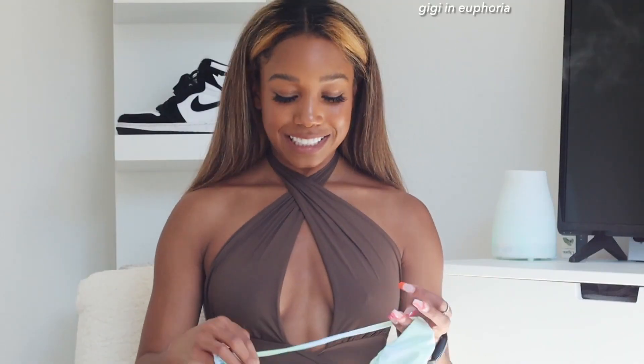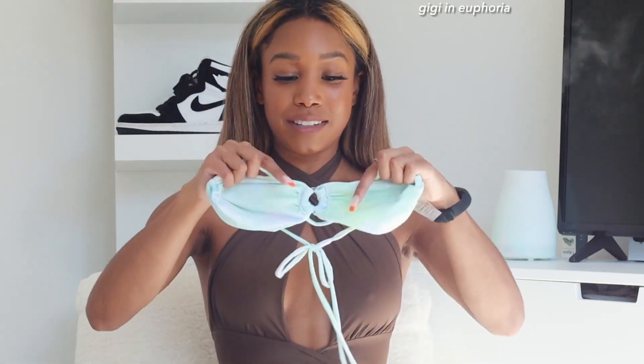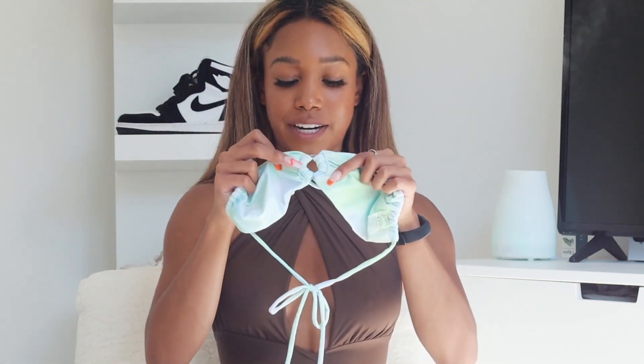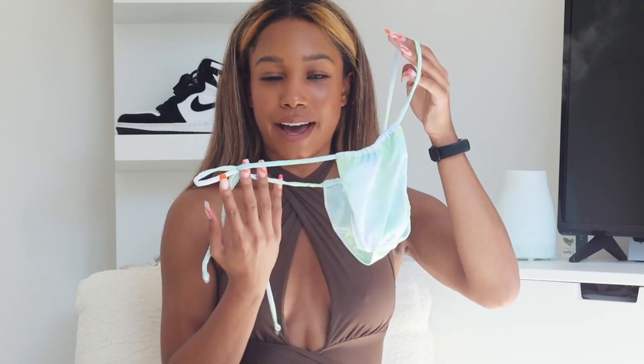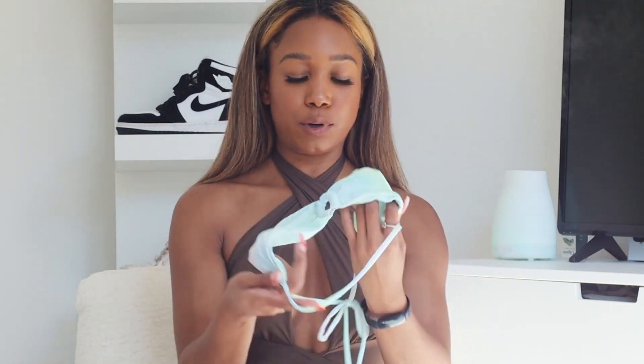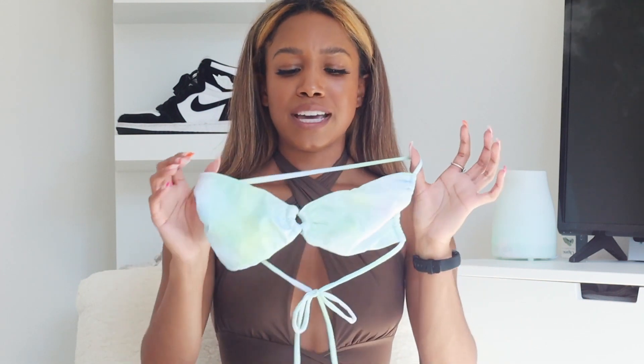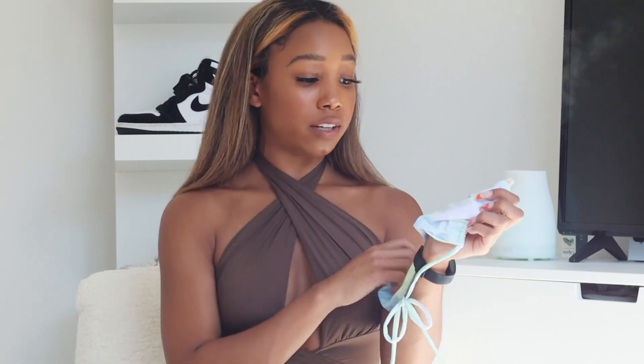Onto the second one — this one is Gigi and it's in the color Euphoria. I love the circle detailing right here, and then it ties in the back. You could tie it multiple ways — I feel like crossing it in the front would be super cute too. Usually these kinds of styles are not for me because I have a broader chest and broad shoulders, but this was so flattering on me.